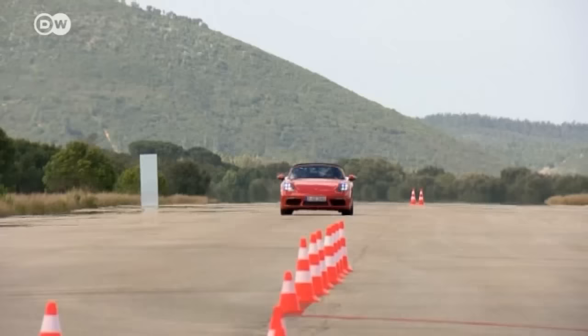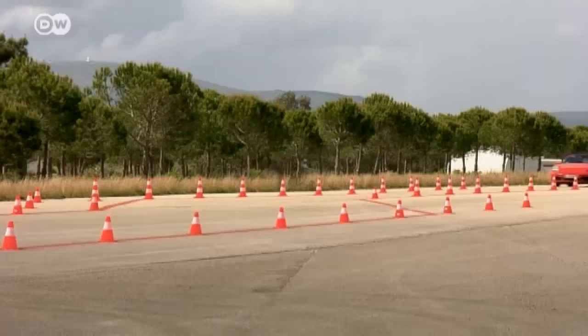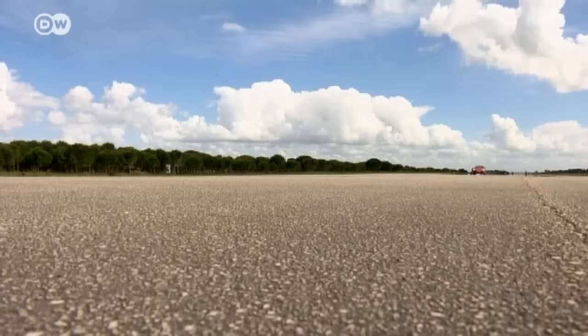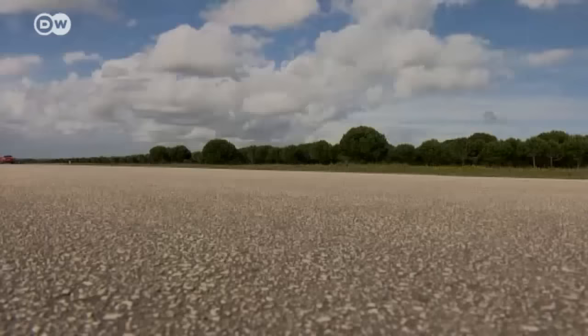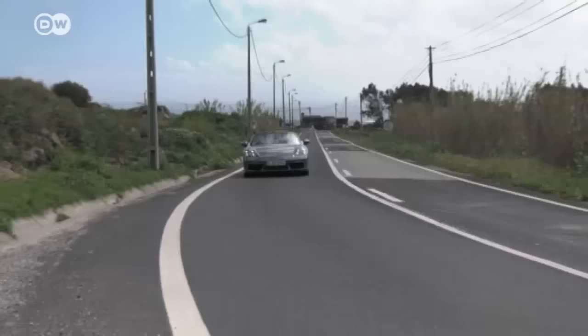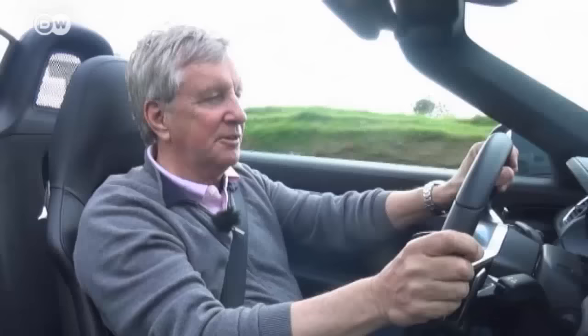Even changing lanes at 110 kilometers per hour and oversteering slightly is no problem for the Porsche. Back on the country road, Klaus thinks Porsche has lived up to its reputation again — even though the new Porsche only has a four-cylinder engine, it's still a genuine sports car.